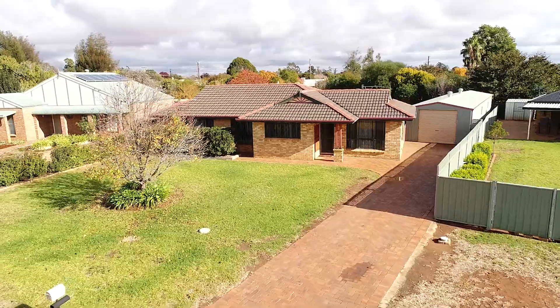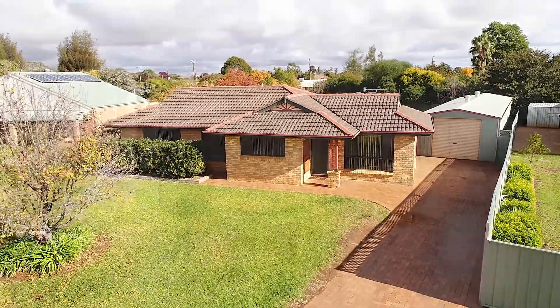Sometimes in your search for property it can be hard to find genuine value, but at 116 Kurrajong Parade, Narromine, you'll be pleasantly surprised by all that's on offer.